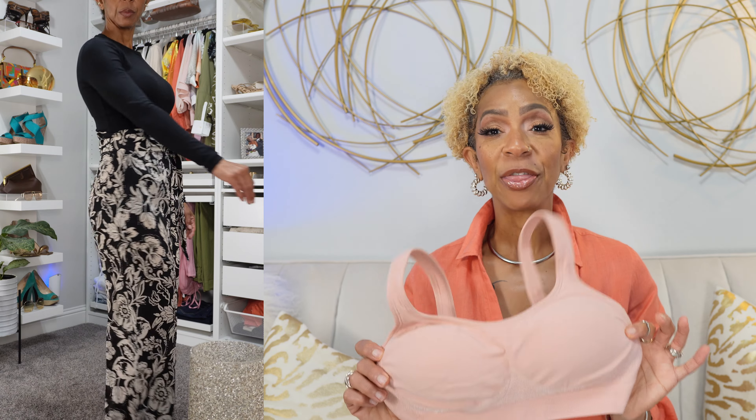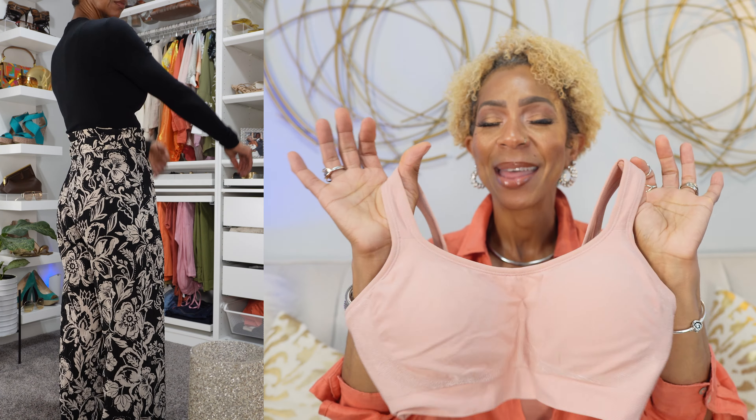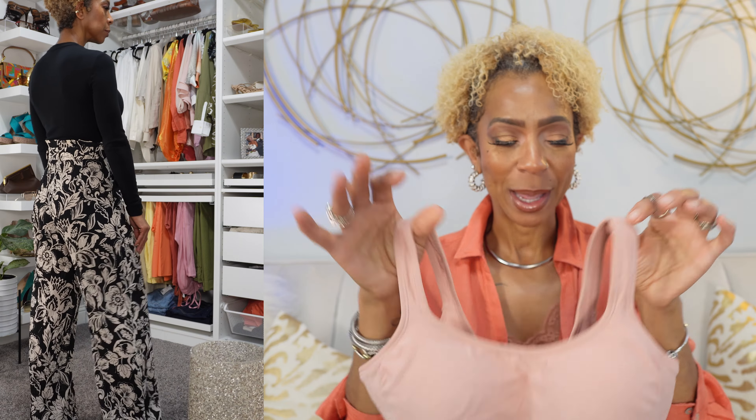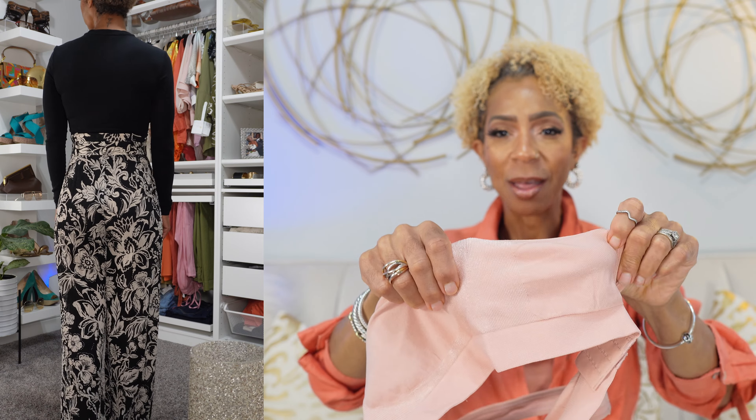For reference, I am 5'6", 125 pounds, a U.S. size 2-4, and a 34 double D. I got mine in a size medium, and the fit is right on point. What I love about this piece is the nice wide band on the side, so you don't have that bra bulge. I absolutely hate that, especially when you're wearing a fitted tee or a nice dress.